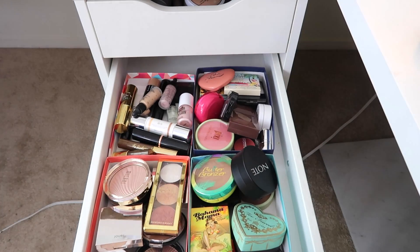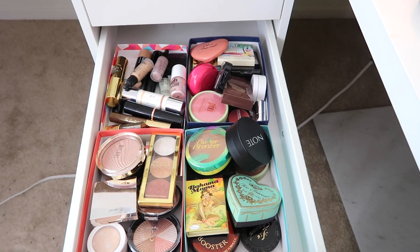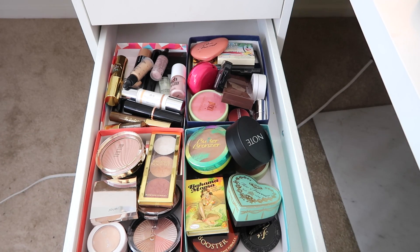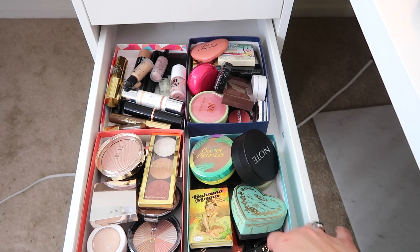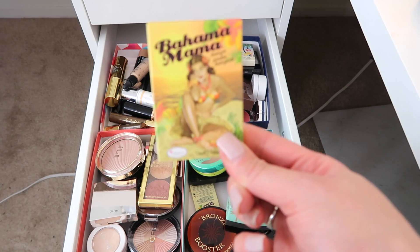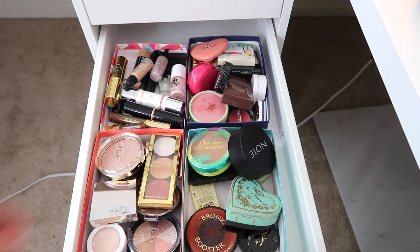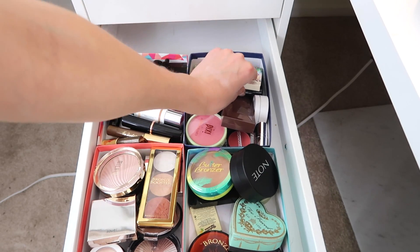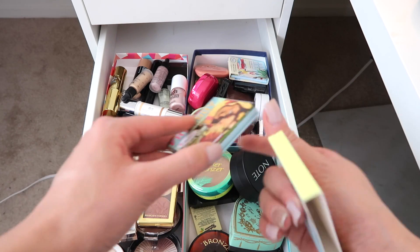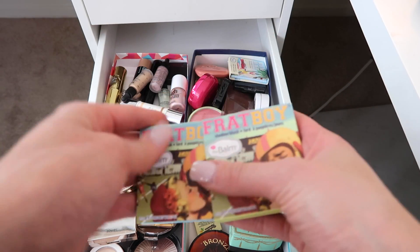My second drawer is a bit more organized with bronzers, blushes, highlighters, single highlighters, and liquid or cream contours. Let me know if you guys want to see a makeup collection video on each of these. I'm going to start with Bahama Mama from The Balm — I just got it recently and have worn it maybe two or three times. For blush, I know I only really use the Butter Blush, but I also have The Balm Beach. I have Frat Boy here — I haven't worn it yet; it's just so pink I'm a little nervous, but I'm going to start playing with it in my tutorials.